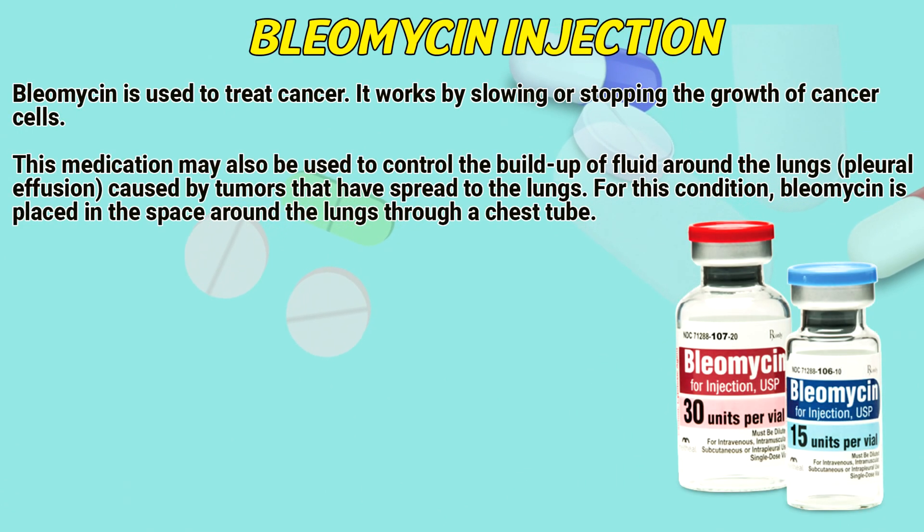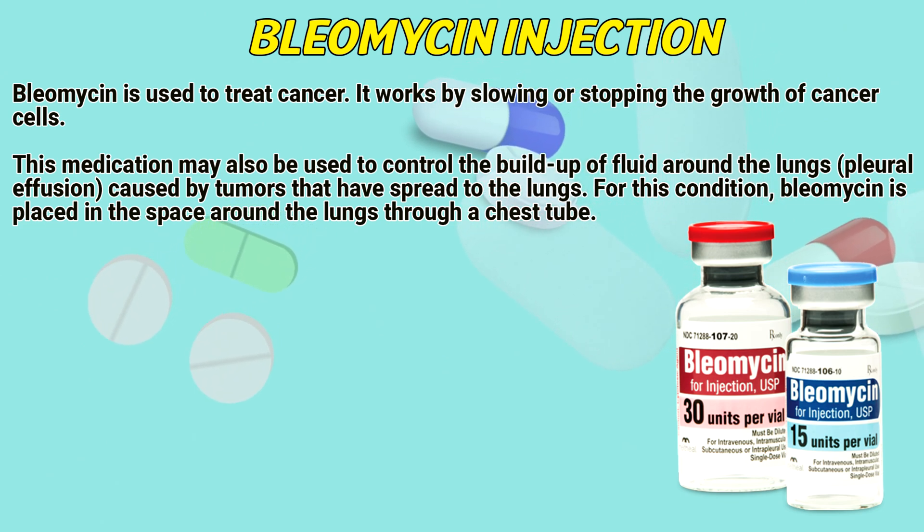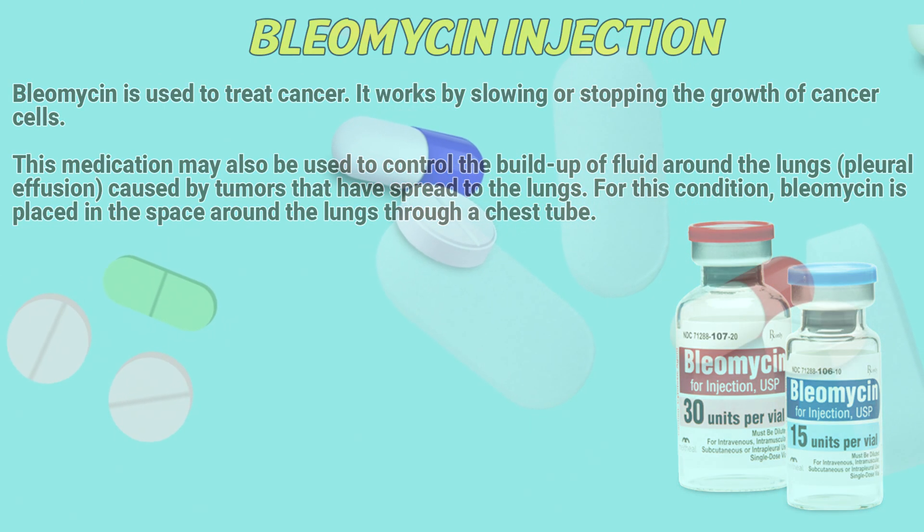Bleomycin is used to treat cancer. It works by slowly stopping the growth of cancer cells. This medication may also be used to control the buildup of fluid around the lungs — pleural effusion caused by tumors that have spread to the lungs. For this condition, Bleomycin is placed in the space around the lungs through a chest tube.